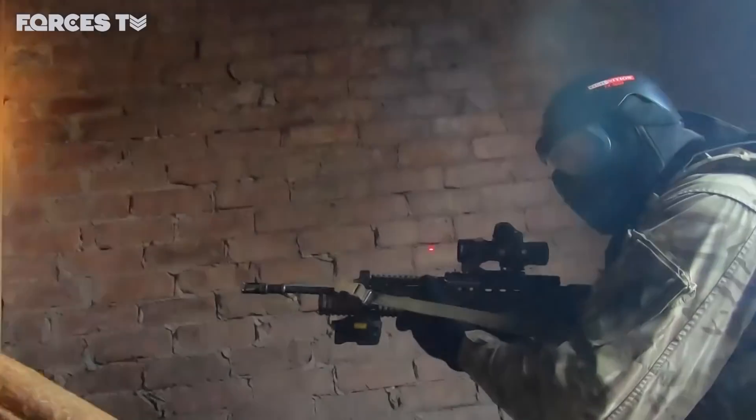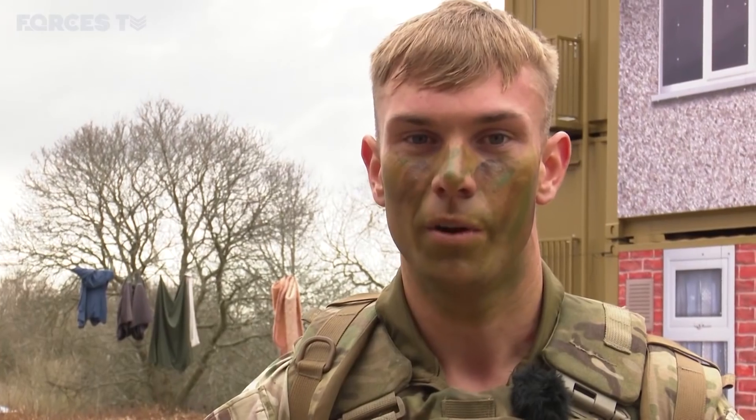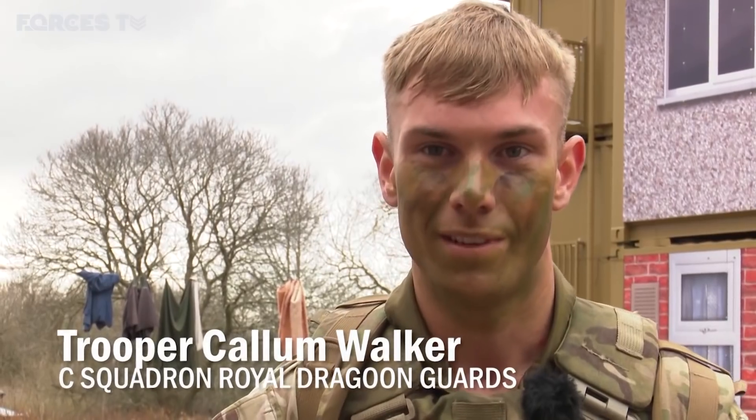C Squadron have also been training with simunition — paintball-like cartridges which hurt when you're hit. Using simunition is really good because it gets people to actually think about the drills. Sometimes with blanks you act robotically, but with simunition you have to think, because when it hits you, you know about it — not only paint marks but welts and bruises. If you get shot with a simunition you know about it, so you definitely want to do the drills properly. Does it hurt that much? Yeah, it hurts quite a bit to be fair.